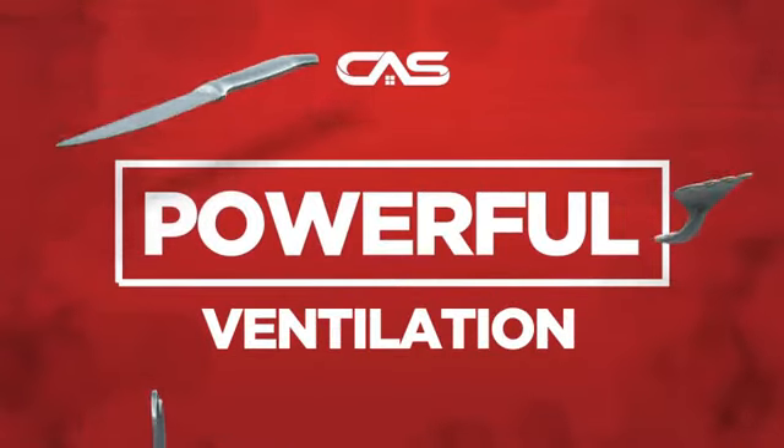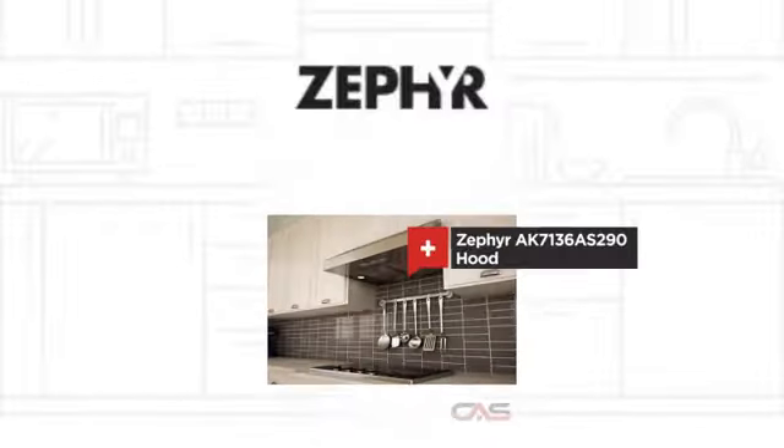Need a powerful ventilation system? Try this ventilation hood model from Zephyr.